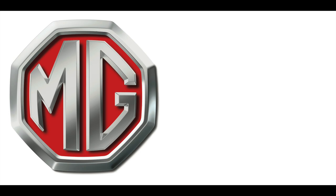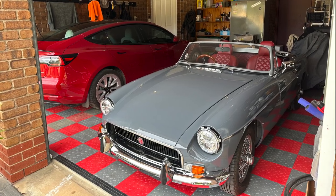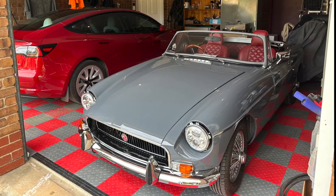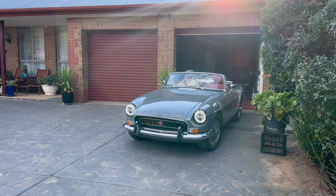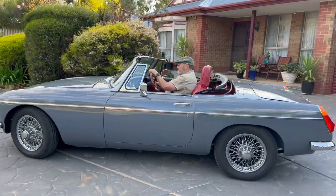Hi and welcome back to the great MGB rebuild, part 16. It's time for the MGB to grow up — we've pushed her out of the workshop and she's now taken her rightful place in the actual garage next to the Tesla. It's time to take her down to the motor registration department to see if we can get a pass.